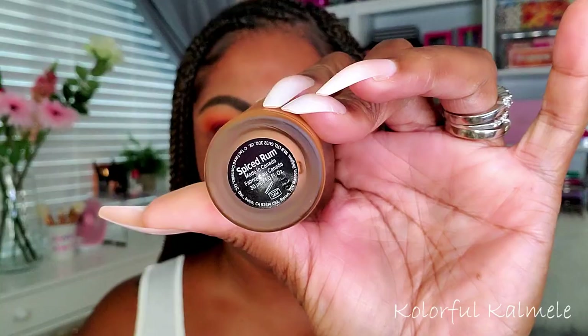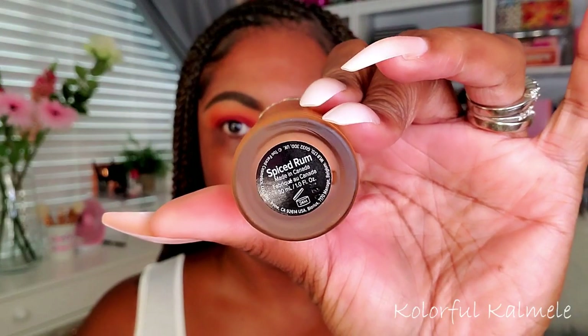Now for my face, I'm using my Revolution Conceal and Define Blur Priming Serum — it's a combination of a primer and serum, very nice and moisturizing. For foundation I'm using my Too Faced Born This Way — this is the new matte one — in the shade Spiced Rum. Out of all my foundations I think this is the best match for my skin tone, and I actually think this matte one in Spiced Rum matches me even better than the regular Too Faced foundation.